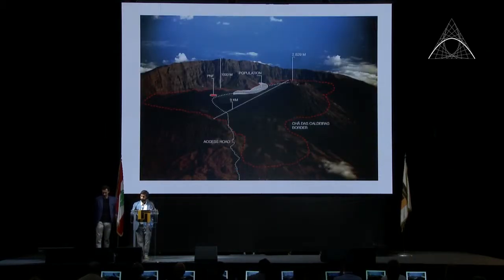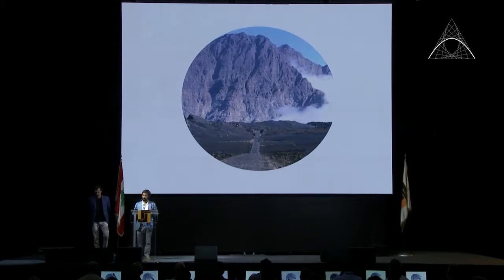This is the crater of the volcano — Chã das Caldeiras. It's quite big. On the north, west, and south you have a big wall called Bordeira, one kilometer high. On the east side is the big peak. The population living here numbers around 1,200 people, who live mainly from agriculture — they grow grapes to make a very nice wine.